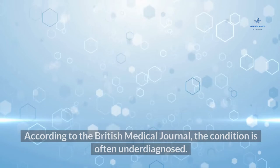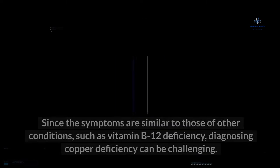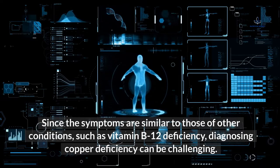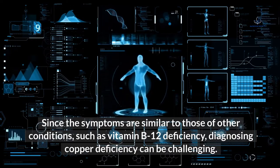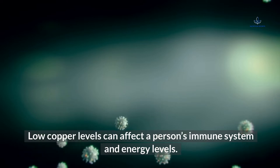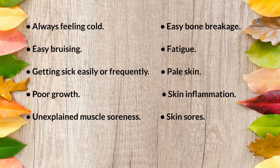According to the British Medical Journal, the condition is often underdiagnosed. What are the symptoms? Since the symptoms are similar to those of other conditions such as vitamin B12 deficiency, diagnosing copper deficiency can be challenging. Low copper levels can affect a person's immune system and energy levels.